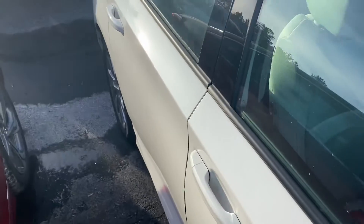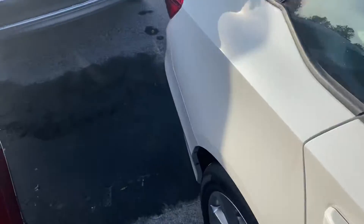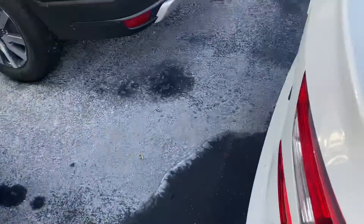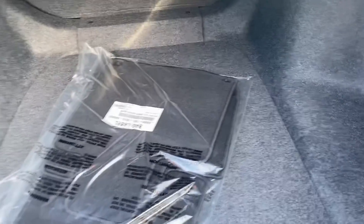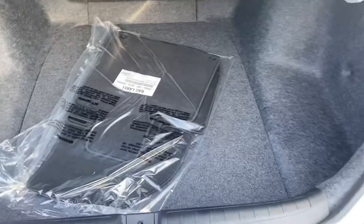I'll bring you over to the trunk space here. You have a huge trunk, and the seats do fold down so you can hold even more.